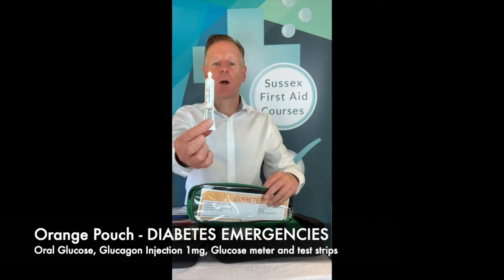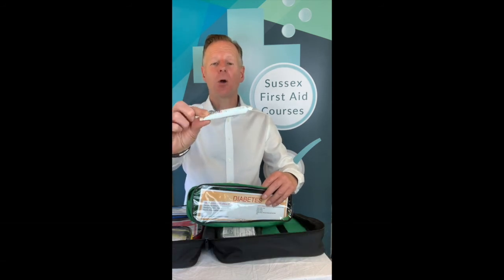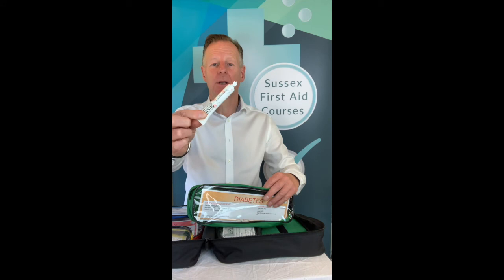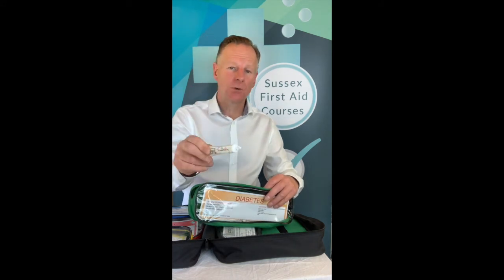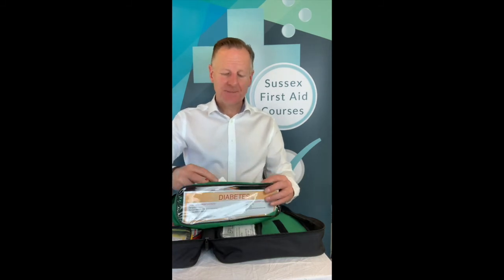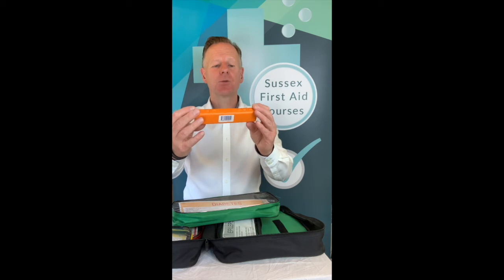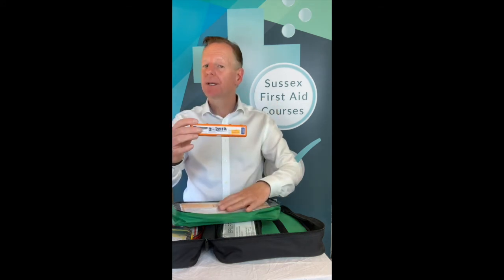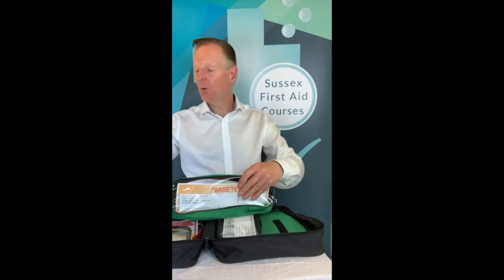A little tip: these glucose test strips cost a fortune, so often it's cheaper to buy a whole new glucose meter unit at around £15 from your chemist because you get the strips with it. You should also have glucagel, otherwise known as Hypostop — three tubes should be in your kit. That's for when a patient is having an onset of a hypoglycaemic diabetic attack; you can use that oral glucose as long as they can protect their airway. The last item is glucagon, which is normally kept in the fridge, ready in the colour-coded kit.